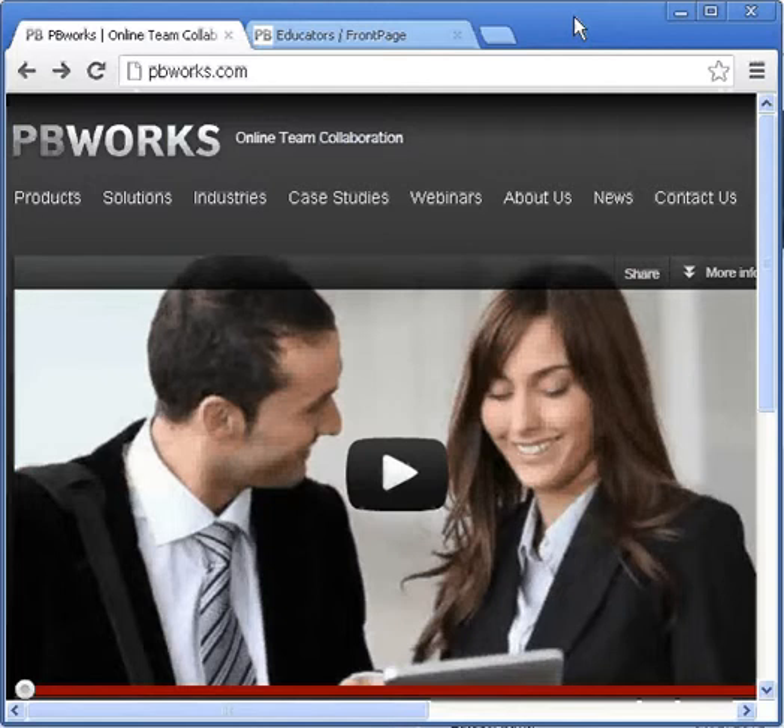Today I want to show you one of my favorite websites for classroom websites and workspaces. This is pbworks.com.